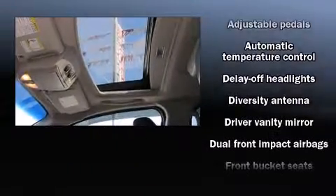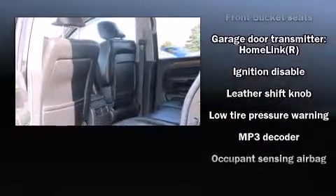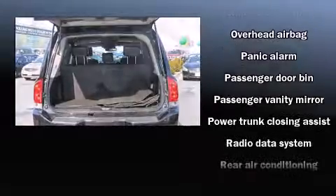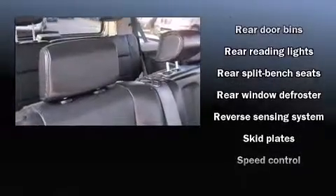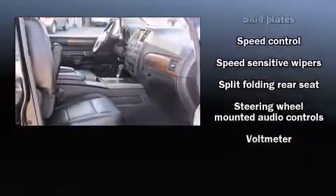Passengers are protected by various safety and security features, including dual front impact airbags with occupant sensing airbag, head curtain airbags, traction control, anti-whiplash front head restraints, ignition disabling, and four-wheel disc brakes with ABS. Brake Assist technology provides extra pressure when applying the brakes.